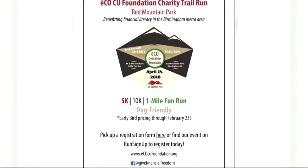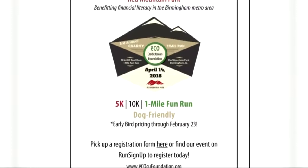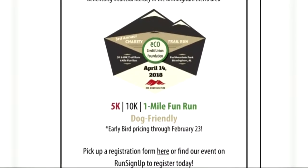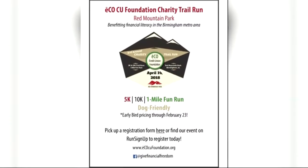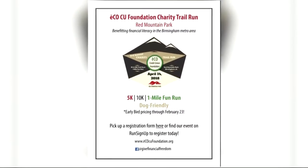The event is two Saturdays from now. To get involved, go to runsignup.com and search EcoTrail Run — you can register and pay there. You can also go to any Eco Credit Union branch and pick up a registration form there.